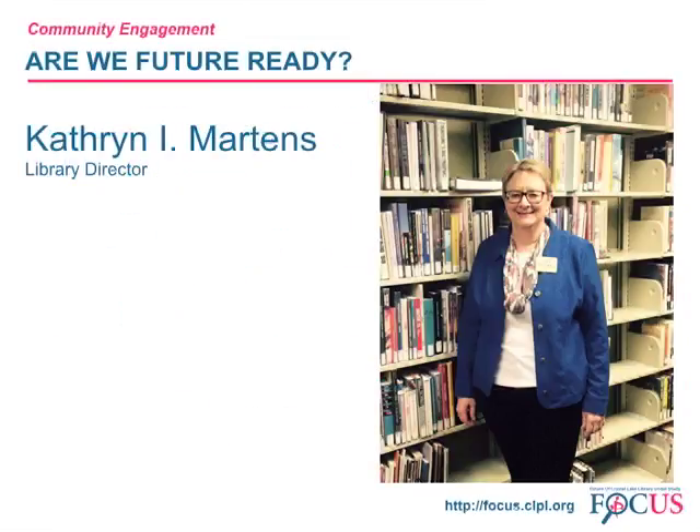Ms. Martins will begin tonight's presentation on the topic: Are We Future Ready? Session 2A. Welcome, citizens of Crystal Lake. I'm happy that so many of you chose to join in this community conversation tonight. A long-standing question with respect to the future of our public library in Crystal Lake is: where will our library building be located?